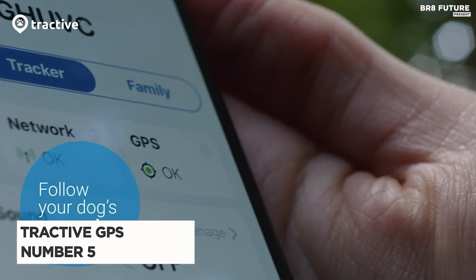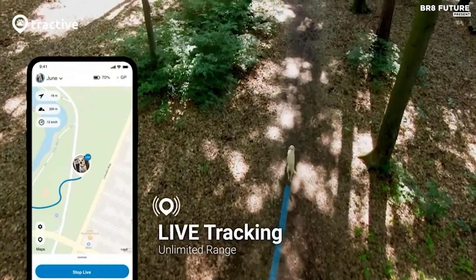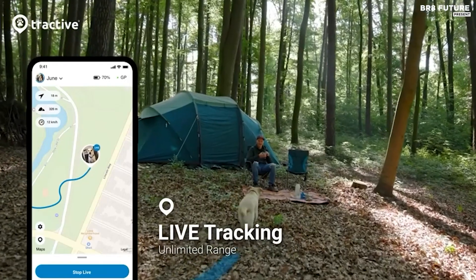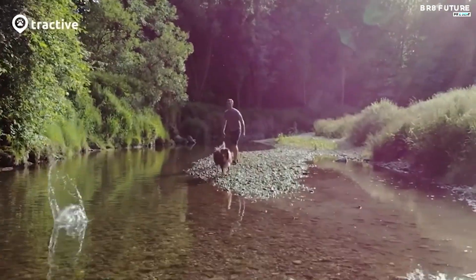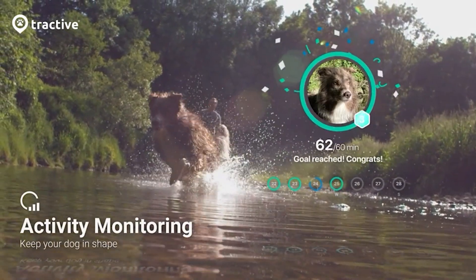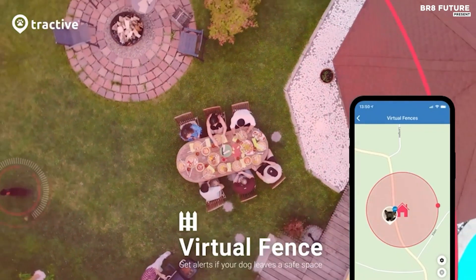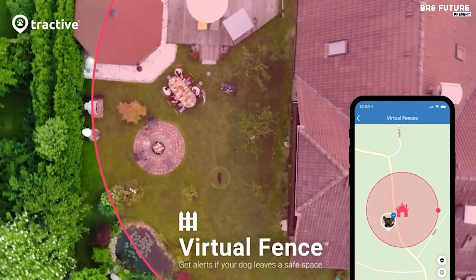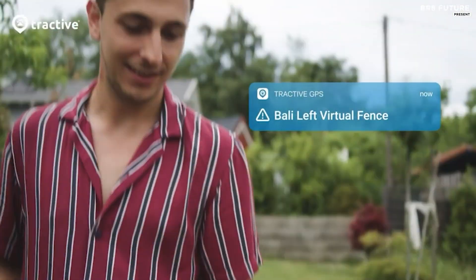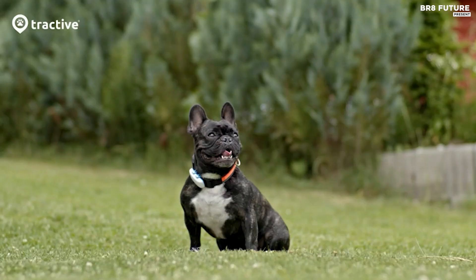Presenting the Tractive GPS Tracker for Dogs, our top pick at number 5 in the best GPS pet trackers list. This innovative device ensures you're always in the know about your furry friend's whereabouts 24-7 in real time. Stay connected to your dog with features like live tracking and location history, accessible right from your smartphone. Know precisely where your pup has roamed and discover their adventures with this comprehensive dog GPS tracker.